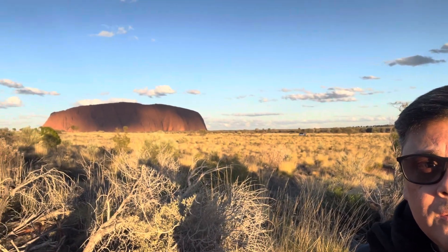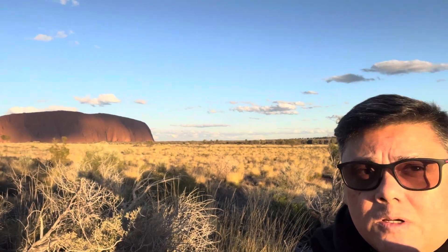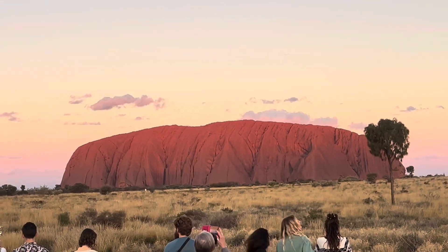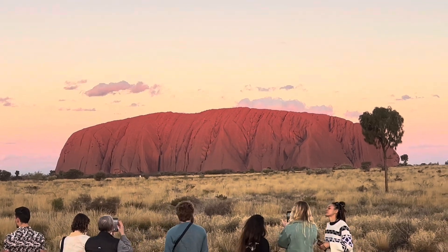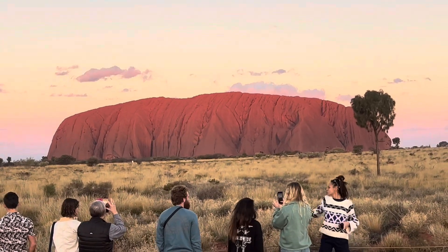On the way back from our Uluru trip, the bus driver stopped at a sunset viewing platform — check this out. The rock is virtually black at the moment as the sun starts to set. As the sun sets and hits the rock, the colour changes to a bright red. Amazing.